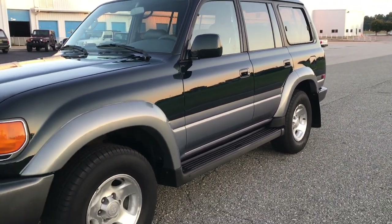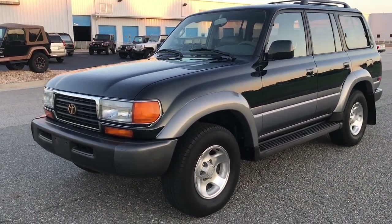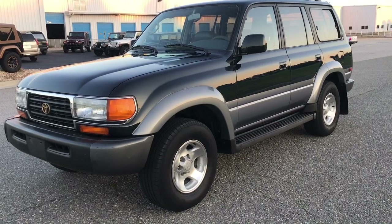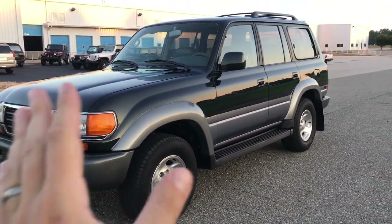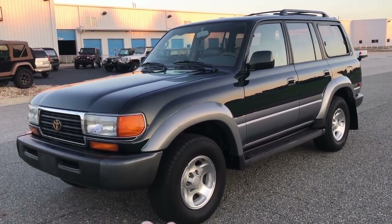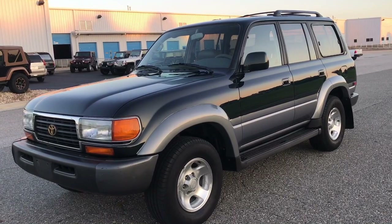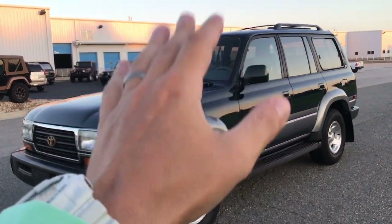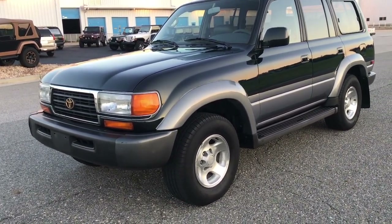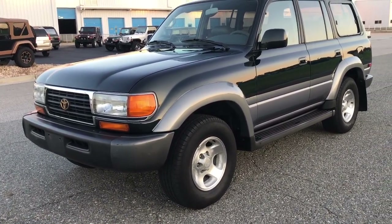Before we get too deep into cosmetics, this truck was very well serviced. We brought it into the shop and did a lot of additional work. The larger services included: brand new shocks on all four corners, brand new brake pads, brand new rotors, wheel bearings, repacked axles, axle seals, windshield wipers, and a bunch of other small seals and gaskets. This thing is absolutely turnkey — I just drove it 20 to 30 minutes and it drives like a dream with no issues whatsoever.